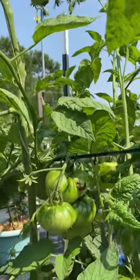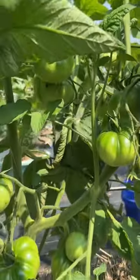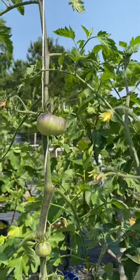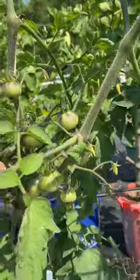Even the brandywine types are looking incredible. Look at the amount of fruit that we're setting on the brandywine types, just as far as the eye can see. And even our really cool novelty colored tomatoes that are striped and variegated are doing well.